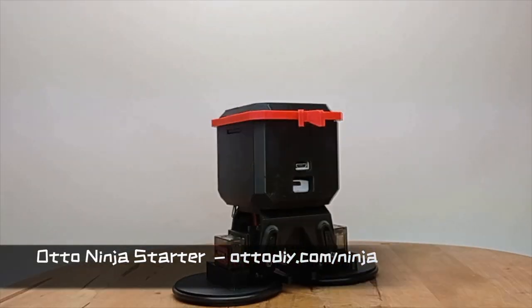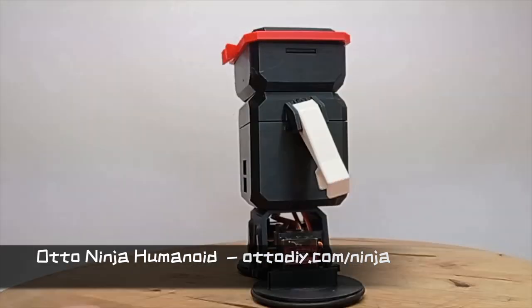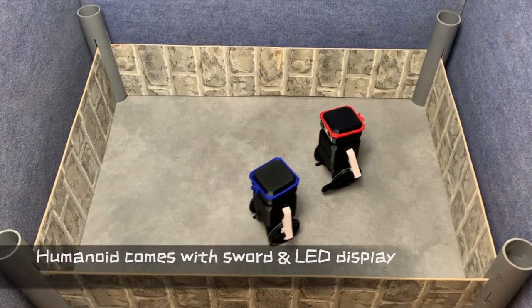Want to have a more humanoid experience? Order OtoNinja Humanoid, giving Oto servo-controlled arms with grippers to hold tools, allowing for fun battles.